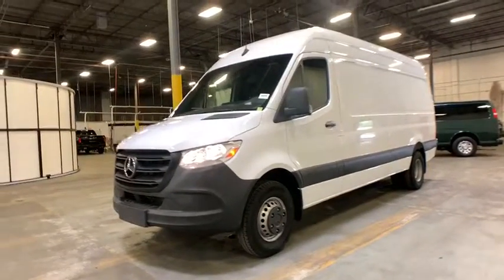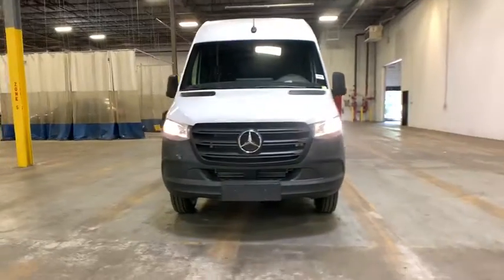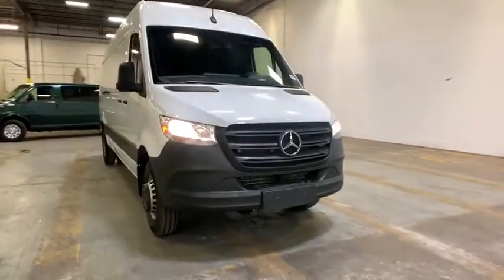Take a ride in the 2019 Mercedes Sprinter. For those with a job to do, look no further — the Mercedes Sprinter is for you.